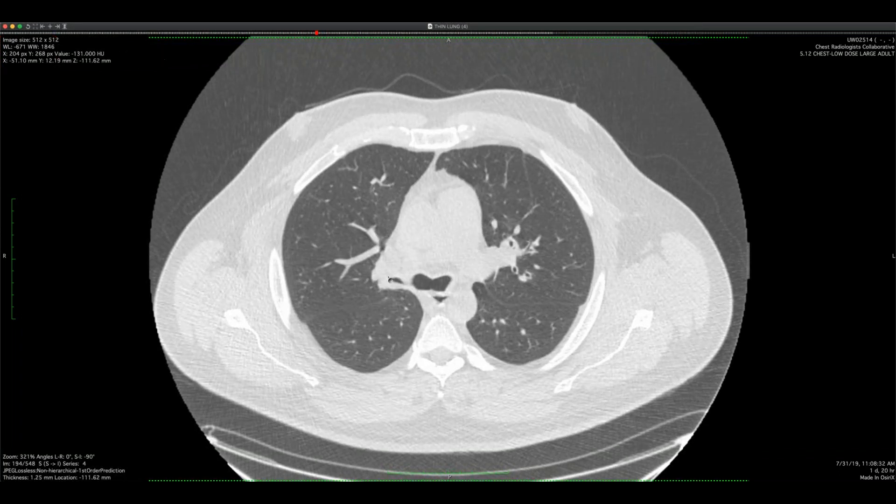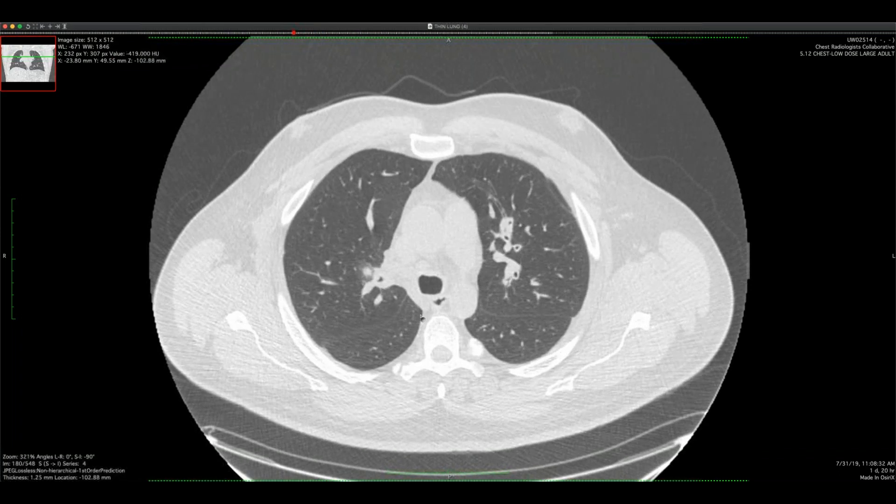His ANCAs were positive, and you can see the upper lobe bronchus is pretty tight. GPA is not that common but it's in the differential for multiple masses and can present at any age — though we seem to see it more in younger patients. He was in his 20s.